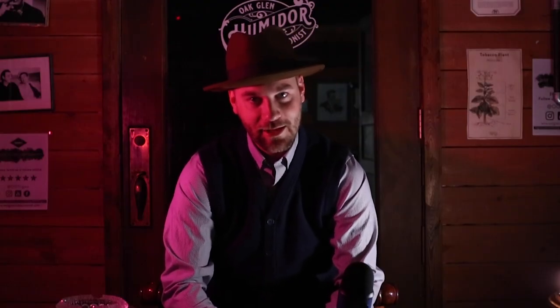Hello everybody, my name is Eric. Thank you for watching. You are about to experience Cigar One, and this is Oakland Tobacconist.